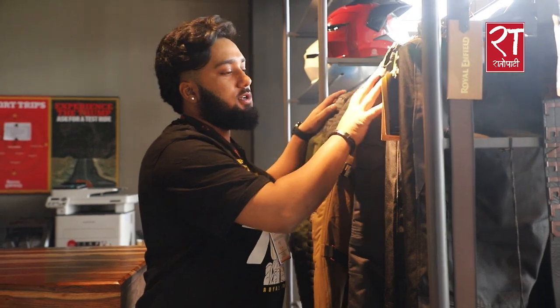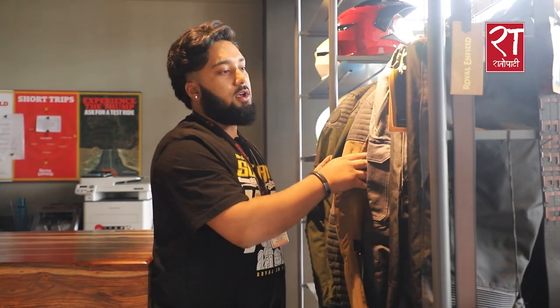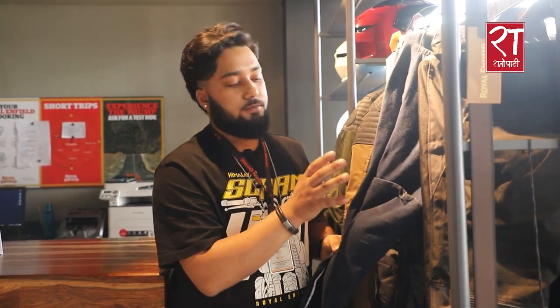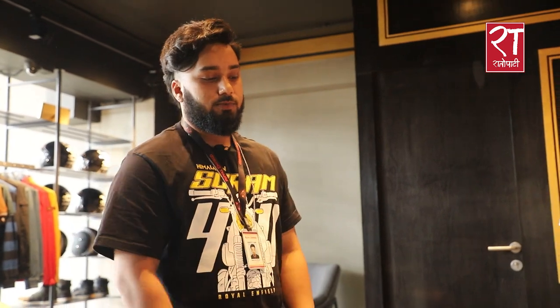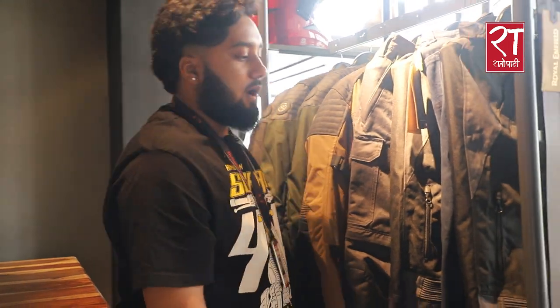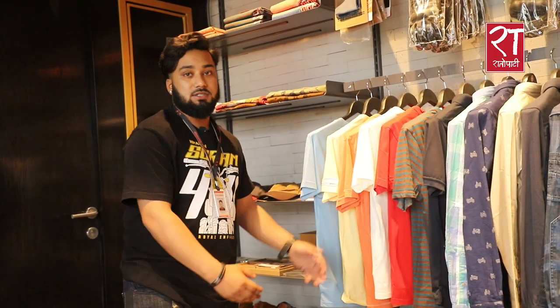This is our riding gear lineup. We have riding trousers, riding jackets, and all riders should consider picking up riding gear. We also have riding gear available in denim and casual styles. The price range for the riding jacket starts at around NPR 10,000 to 11,000.